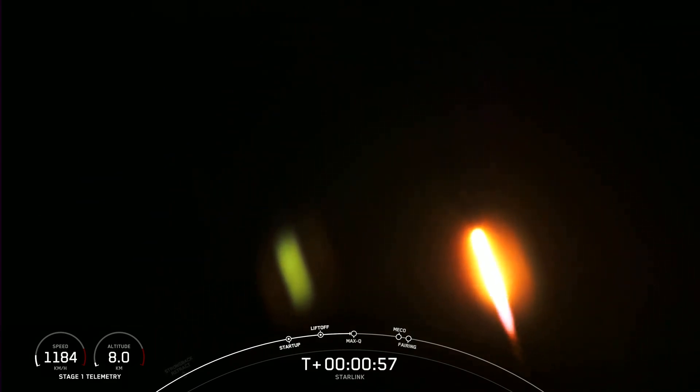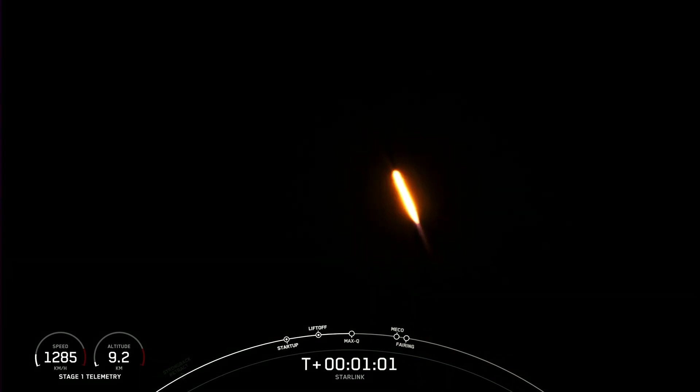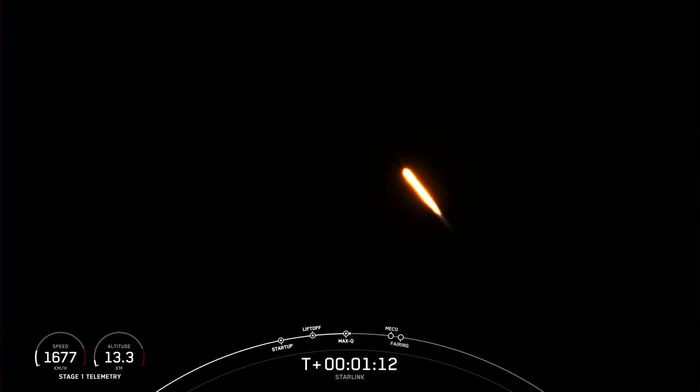Falcon 9 is supersonic. And as you just heard, Falcon 9 is traveling supersonically, meaning it is going faster than the speed of sound. Max-Q. And there you just heard the call-out for Max-Q, which again is when the rocket experiences the largest amount of external stresses that it will see during its flight today.